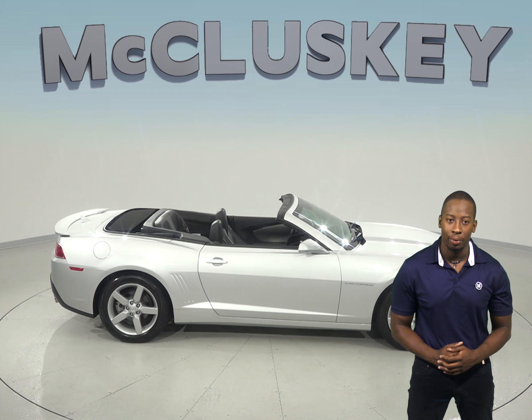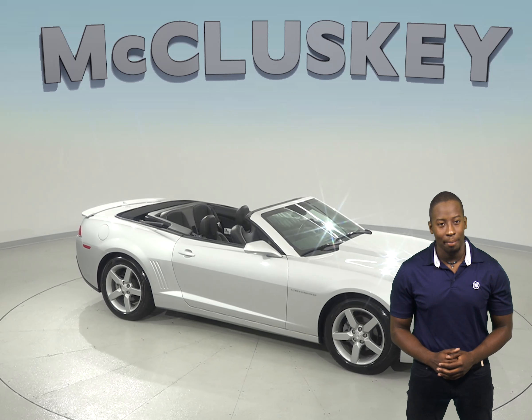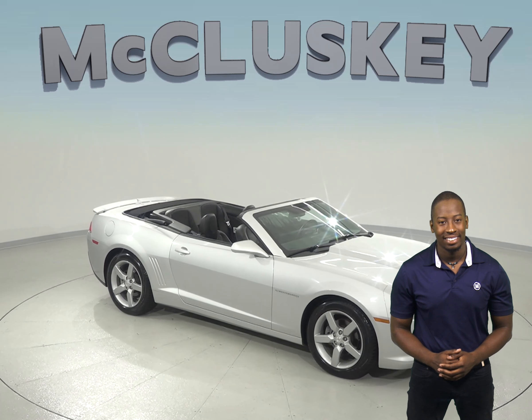If you're looking for something as thrilling to drive as it is to show, then this 2015 Chevrolet Camaro has all the bells and whistles to be your next everyday driver. This silver-ice metallic 2015 Chevrolet Camaro has the ability to cruise down the street with the top down.